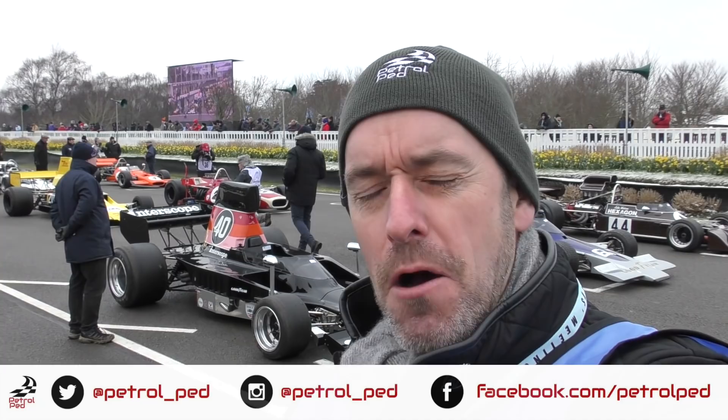Hey guys and welcome to Petrolped, and welcome to the 76th Members Meeting here at the Goodwood Motor Circuit. We're about to see a high-speed demonstration of some Formula 5000 cars. I reckon these things are going to sound absolutely insane.